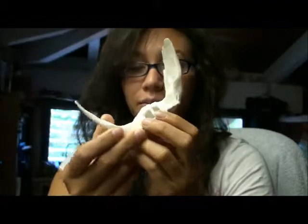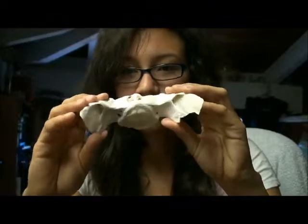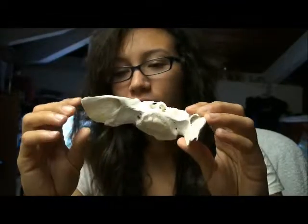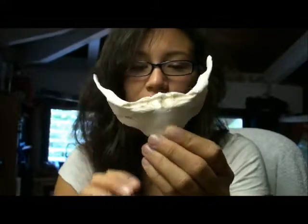I think I know what it is, but I'm not 100% sure. I did a 360 stop motion shot, and maybe you guys can take a look at it and let me know what you think it is.